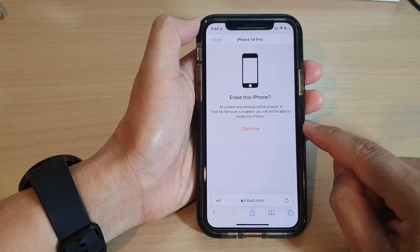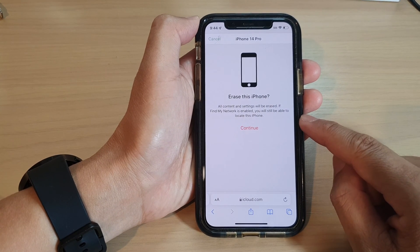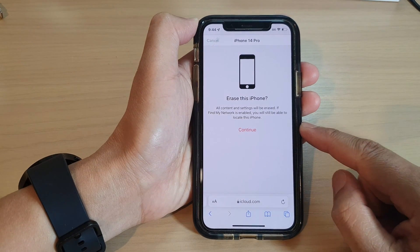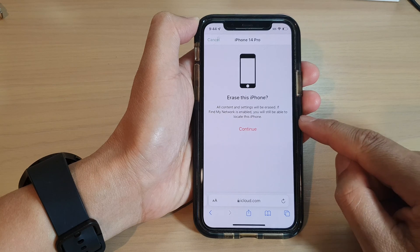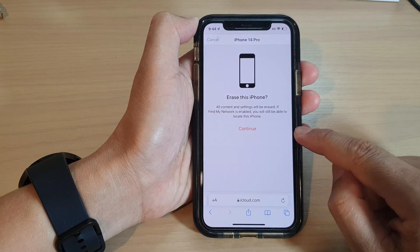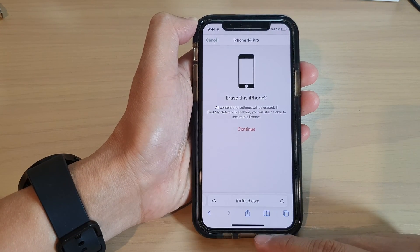Any data that has been automatically backed up to iCloud will be saved. If you are purchasing another iPhone, you can sign into that same Apple ID account, and it will restore all that data back onto your new iPhone.